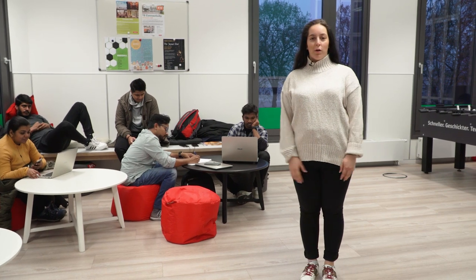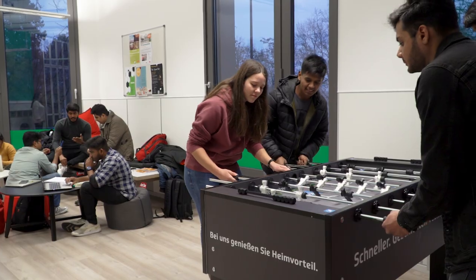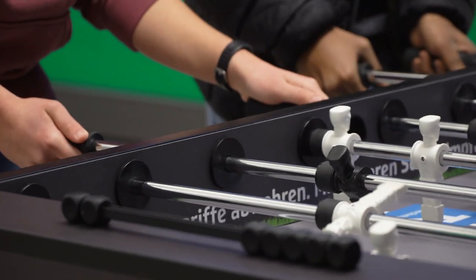This is a student lounge. This is where all the students meet before and after class to just socialize and be with their friends. We usually have a lot of events going on.